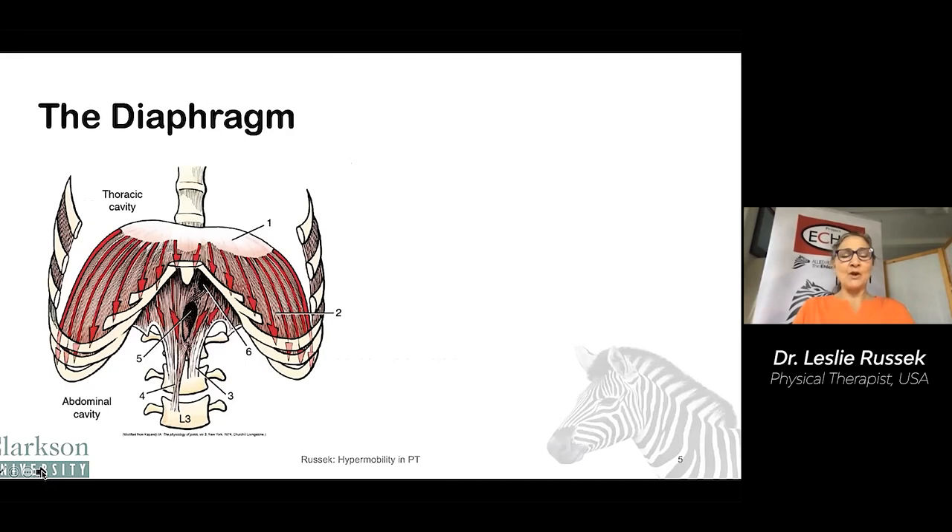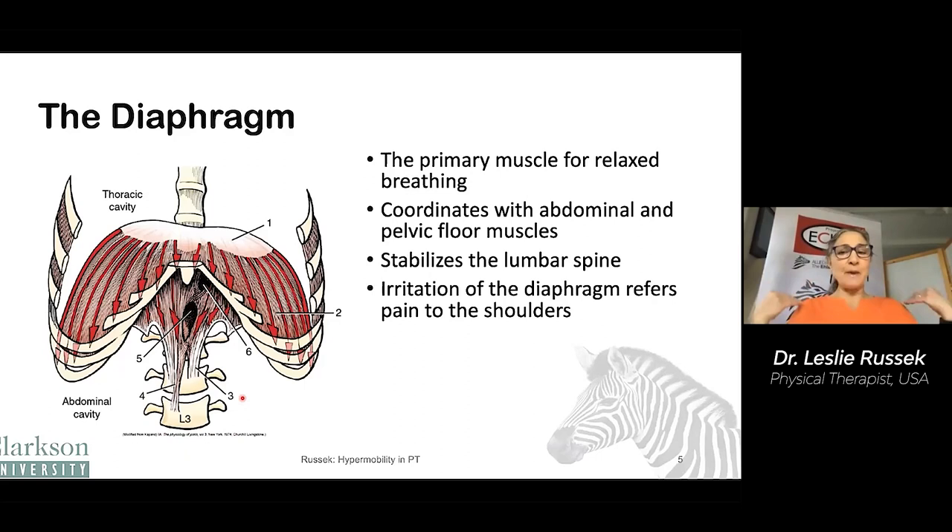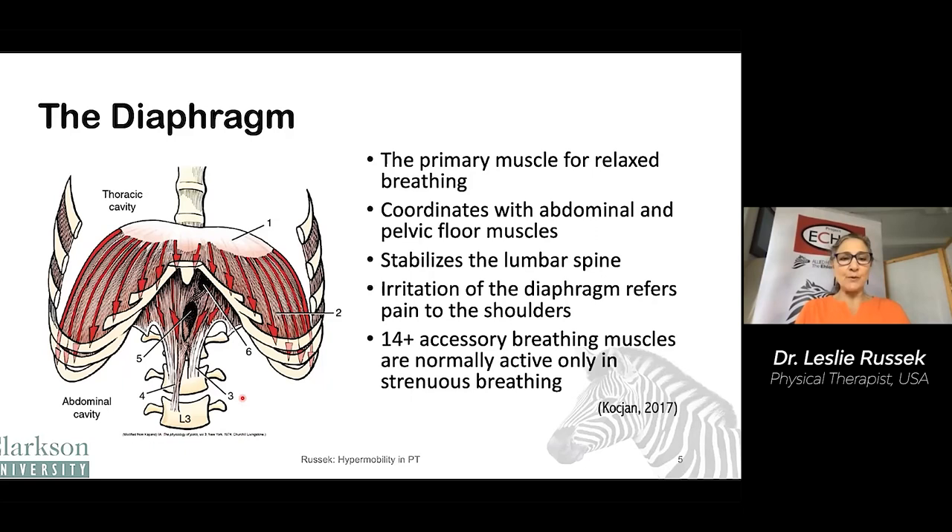This is the diaphragm muscle. It's a dome-shaped muscle that connects to the ribs and the breastbone, and then it connects down to the lumbar vertebrae, which is important for some of its functions. The diaphragm is the primary muscle for relaxed breathing. It coordinates with your abdominal and pelvic floor muscles, so the three have to work well together. It helps to stabilize the lumbar spine. When you have irritation of the diaphragm, it refers pain to your shoulders. But there are 14-plus other accessory breathing muscles that are important for strenuous breathing, but that you may use if you're not breathing correctly at rest.